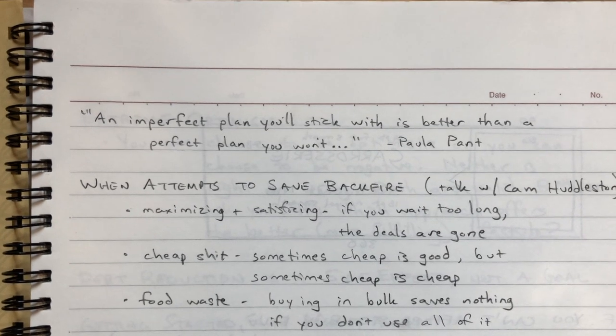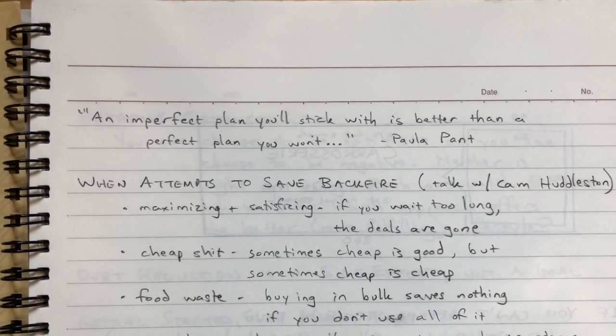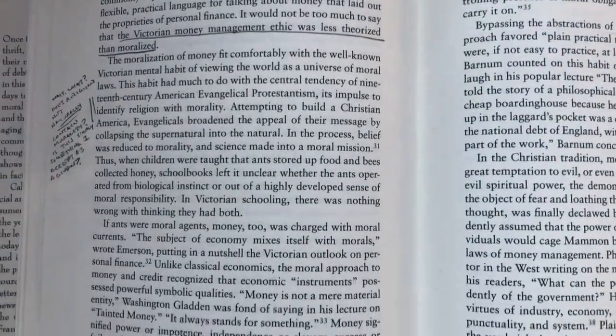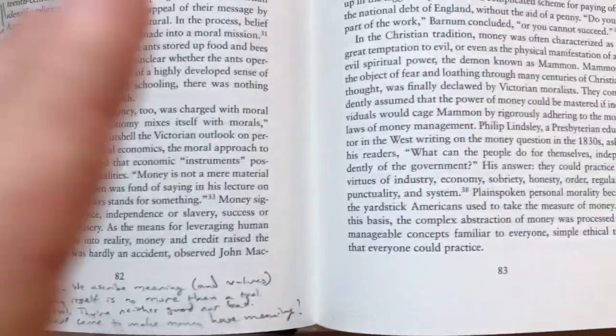I am a note taker. All of my life I have been a note taker. I take notes in class, at conferences, in meetings, in Zoom calls, and in books. Boy, do I mark up my books.